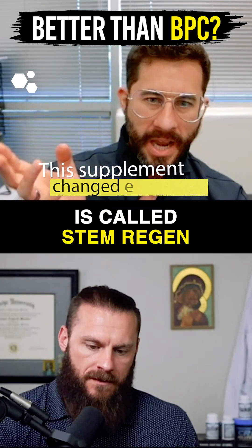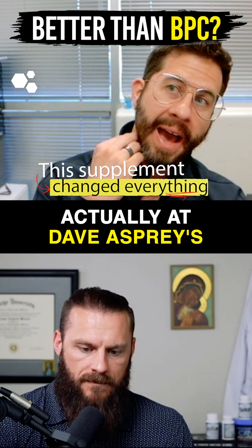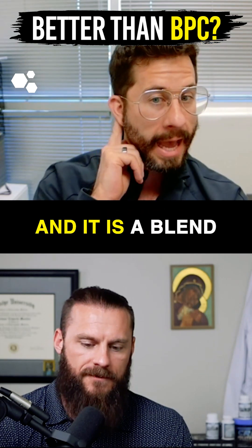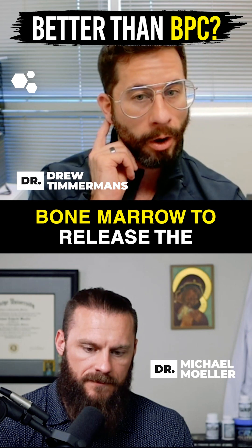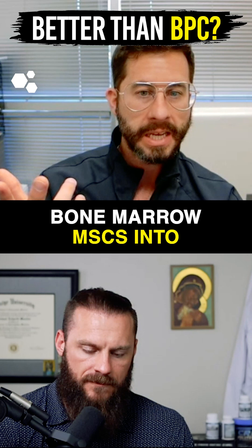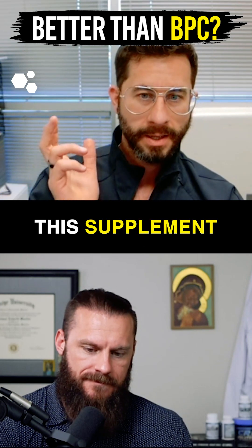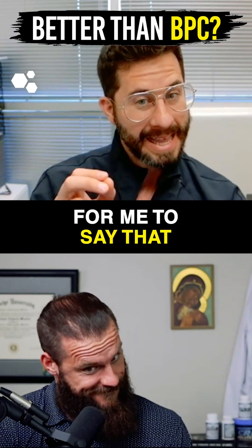The one I will mention is called STEM Regen, which we came across at Dave Asprey's biohacking conference back in 2022. It is a blend of herbs that stimulates your bone marrow to release bone marrow MSCs into circulation. This supplement works better than BPC, and it takes a lot for me to say that.